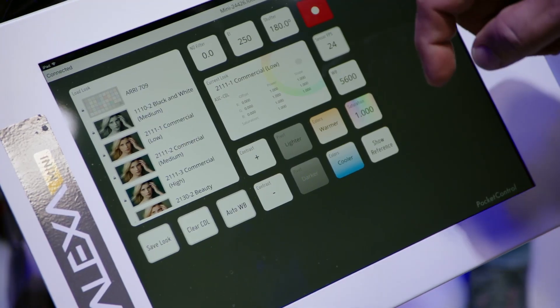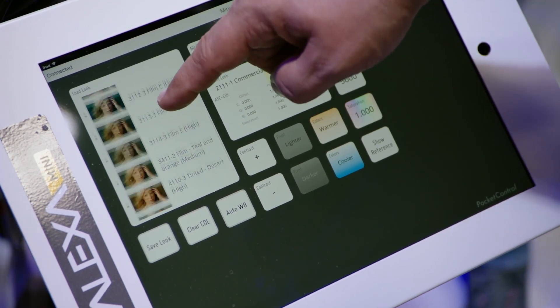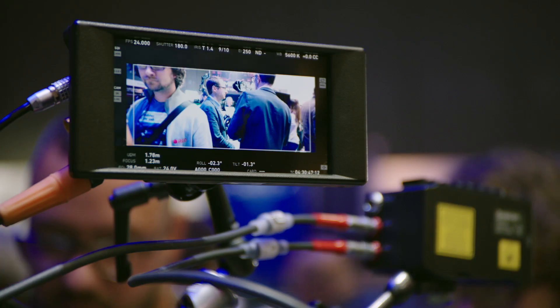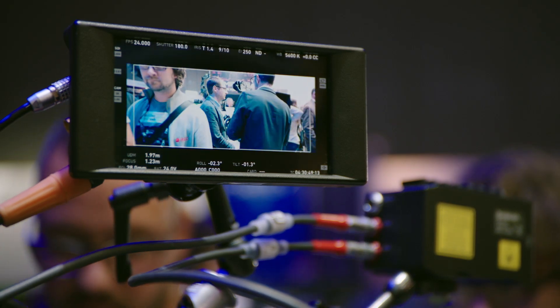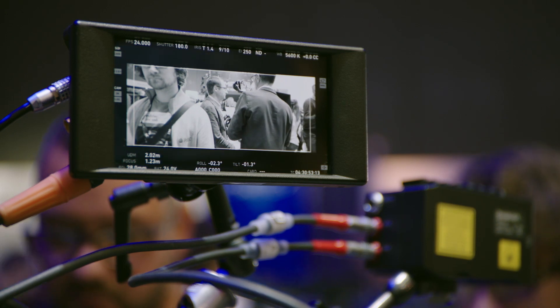Pocket Control for ARRI cameras is an app created by POMFORD that allows you to control basic operational parameters of the camera, select looks, and do CDL grading also on top of the ARRI look library looks.